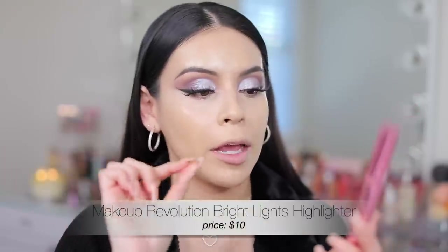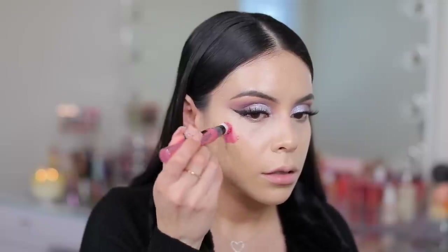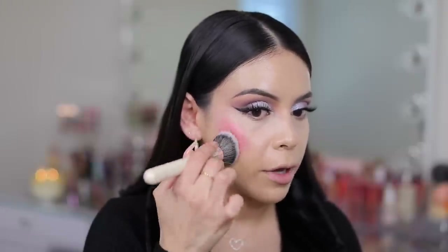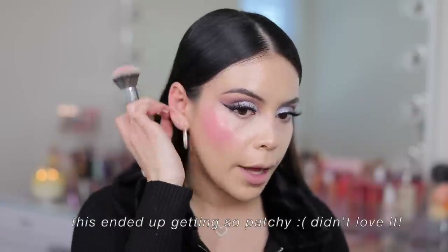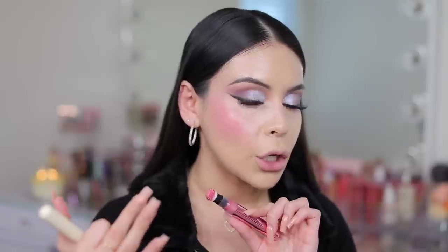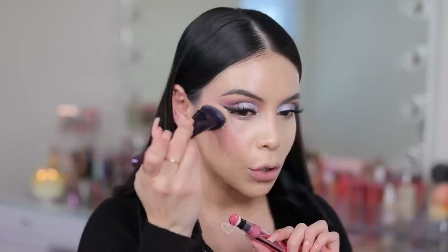I got this next product at Ulta — it's from Makeup Revolution, the Bright Light Highlighter in Divine Dark Pink. Apparently this is a dupe for the Pinkgasm from Charlotte Tilbury and I want to see how it compares because I do have both. That color and the glow is like next level. I don't think the color is identical to Pinkgasm — this one is a little bit more bright, but the finish is super similar.